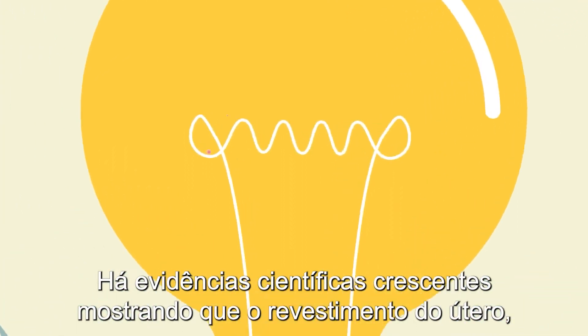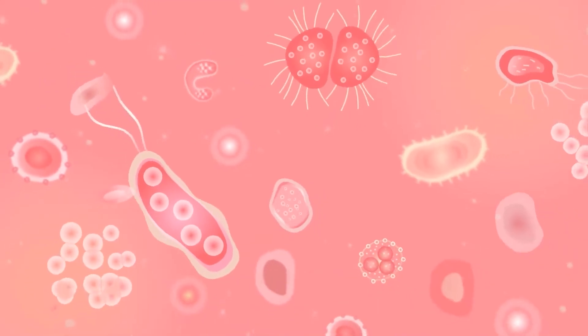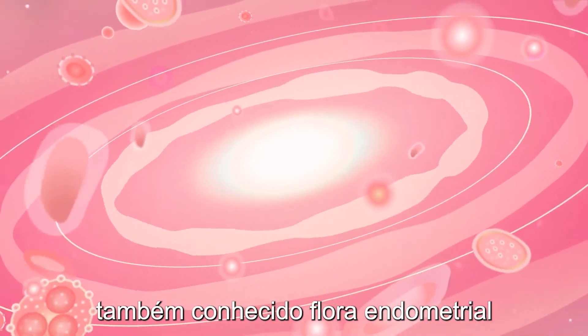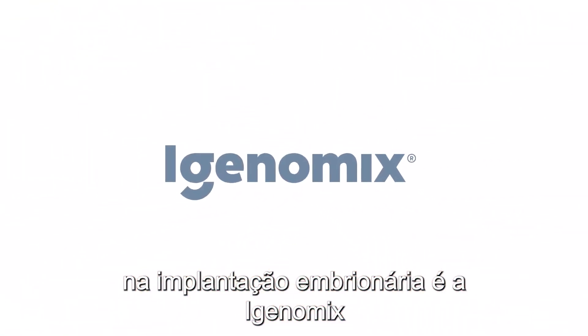There is growing scientific evidence showing that the lining of the uterus, once thought to be sterile, is actually populated by microorganisms. This is called the endometrial microbiome, also known as endometrial flora, and the first company in the world to do research on the role it plays in embryo implantation is iGenomics.